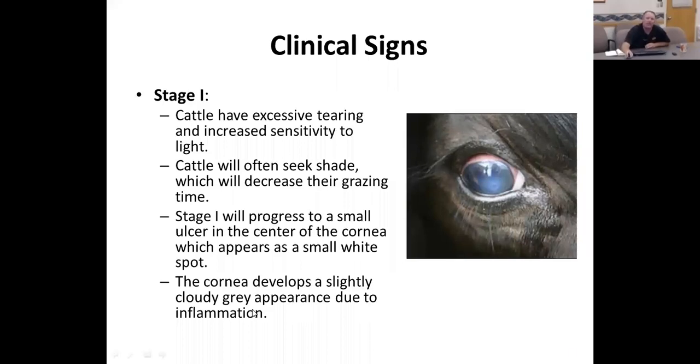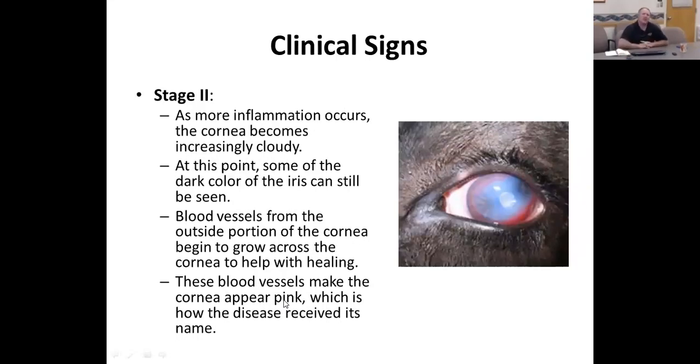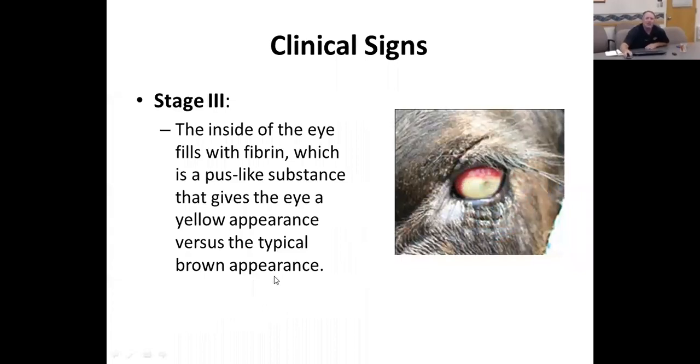Once you get to stage three, that animal could be a carrier. If you have a fly problem, especially face flies, this becomes an exponential problem because it can spread to a herd at a pretty rapid rate when you have both flies and animals at this stage. If it's at the pus-like stage, you've got to get some kind of treatment on those animals to prevent an outbreak within the herd. The economic threshold for face flies is related to a pathogen threshold: if you see 10 to 20 of these flies in and around the eye, you need to implement some kind of fly treatment.